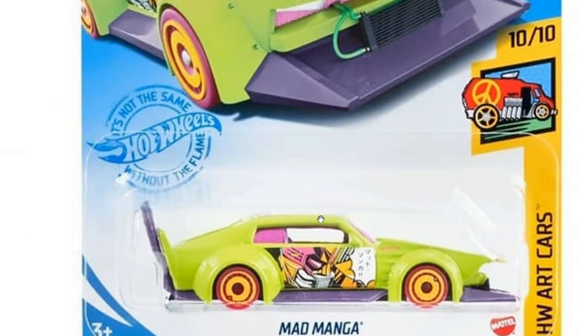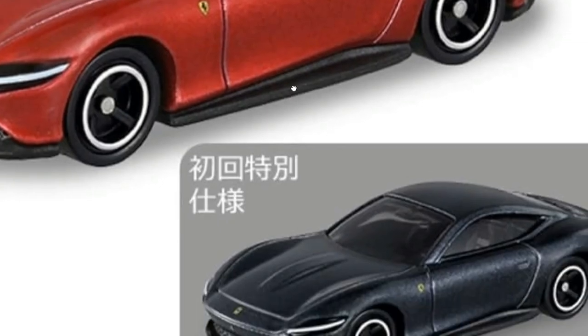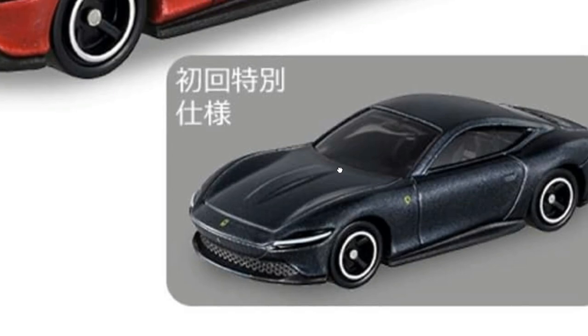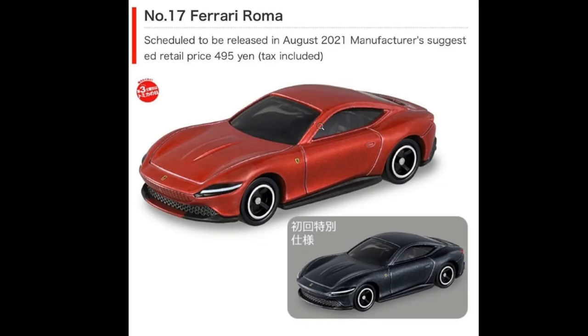From Tomica, check out some of their upcoming cars — this will be for August of this year. They've got a Ferrari Roma coming up right here with two color variants: red and this dark gray, or probably black. Awesome Ferrari Romas right here.